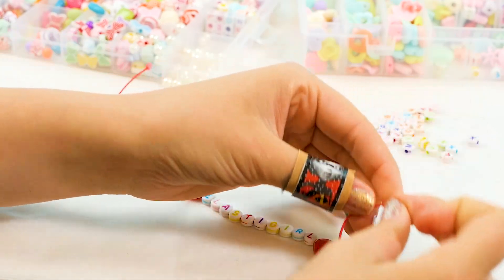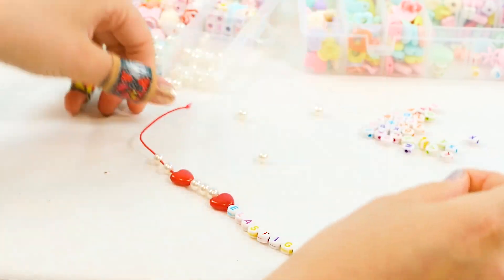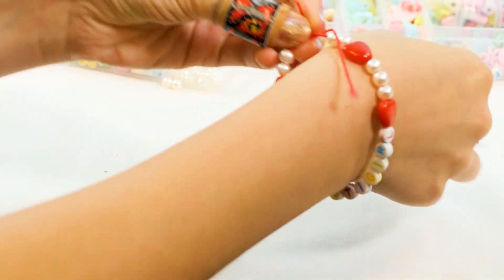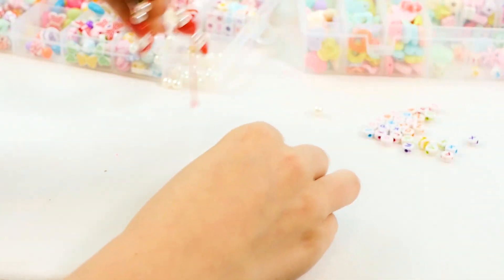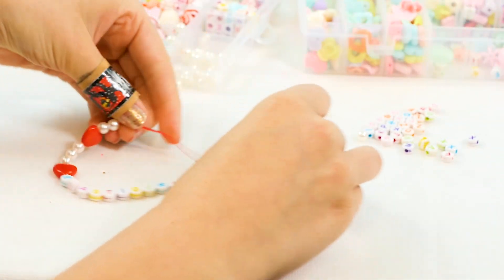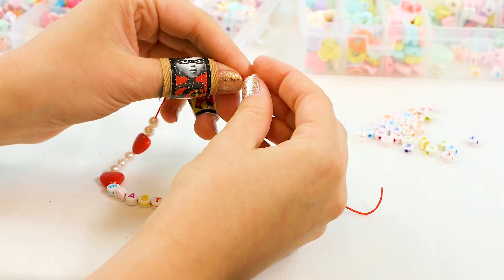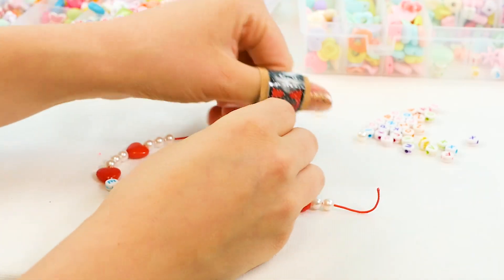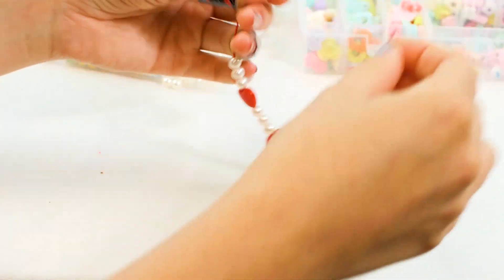We have a pearl, and another pearl. Let's see how long this is now. Let's do one more pearl and I think we are going to be perfect. Here we go — pearl, pearl, pearl, pearl. Almost there. Guys, look — I have Elastigirl on my thumb, too! Time to tie it up.